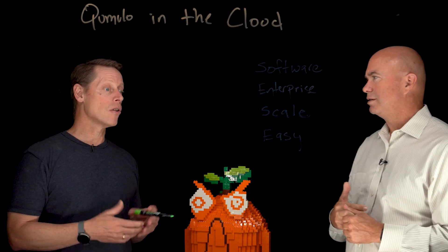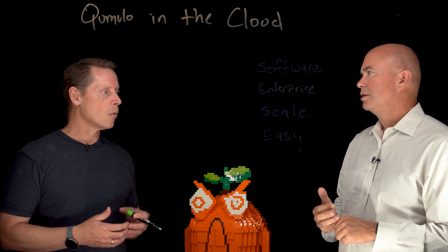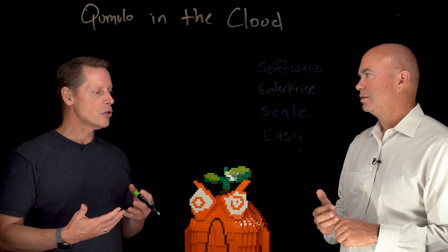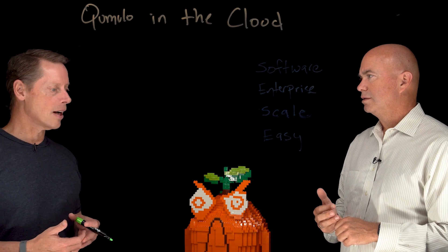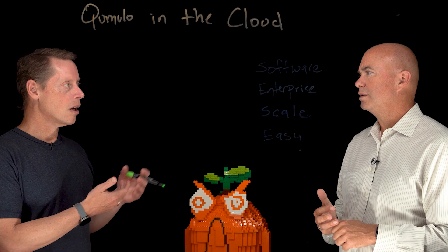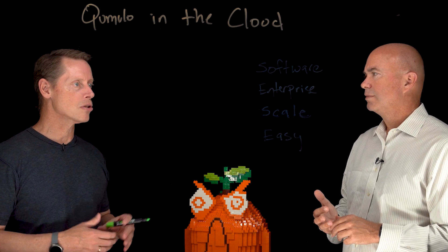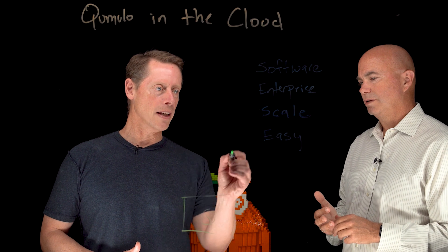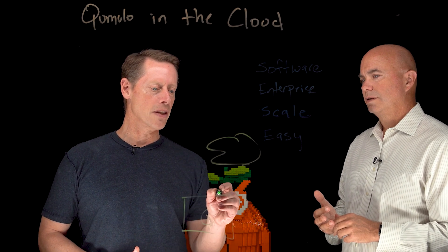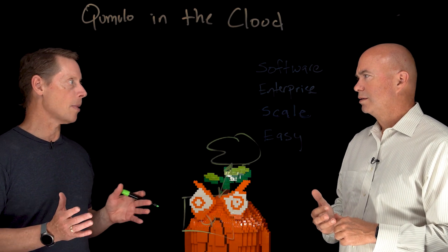Let's talk about software. Cumulo builds world-class storage software. What makes us different is that when you run us in a data center, you're running our software that goes through our full build process. When you run us in one of the public clouds, that exact same software is running in both places. If I draw a data center with Cumulo running here and a version of us running in the cloud, the ability to move data back and forth between those two is really powerful.